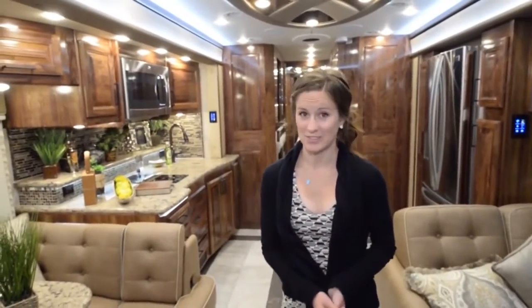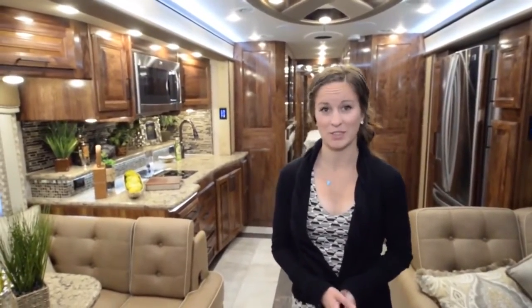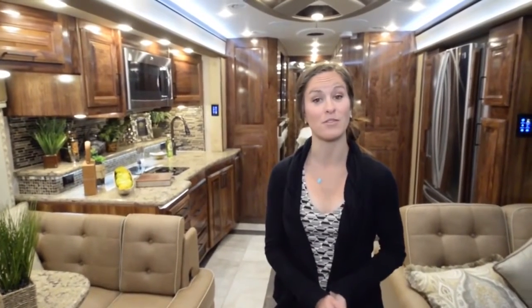Overall, I would definitely love living in this coach. It has everything you would need for living full-time.